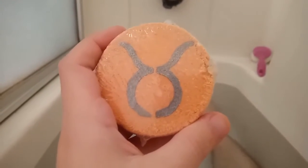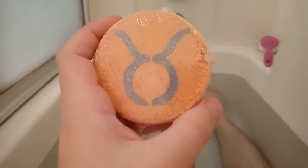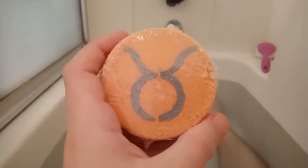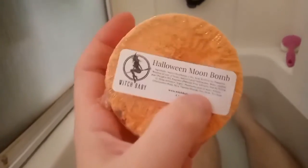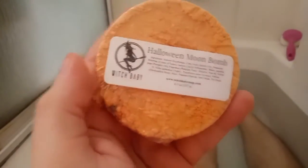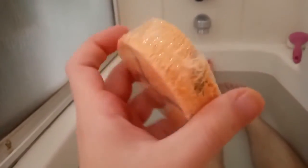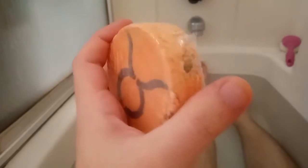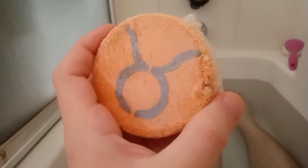Howdy hey folks, Chase in the Tub here with another Bath Bomb demo and review, and we reach the chilling conclusion of the 13 nights of Halloween with the Halloween Moon Bath Bomb, which may be soap. You could only get this had you pre-ordered the Fall 2020 Witch Baby Spellbox. It came with four full moon bath bombs, because there was one full moon earlier this month, and one today on Halloween.